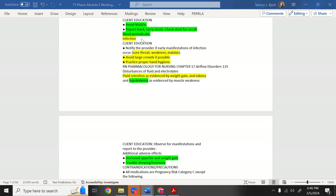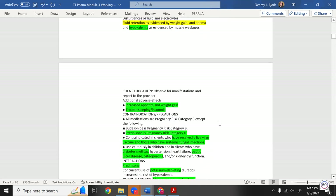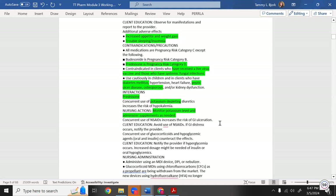If on a test question a patient on a steroid suddenly has a sore throat, think serious infection — they have a compromised immune system. Teach patients to avoid large crowds and practice hand hygiene. Also remember hypokalemia — steroids lower potassium.